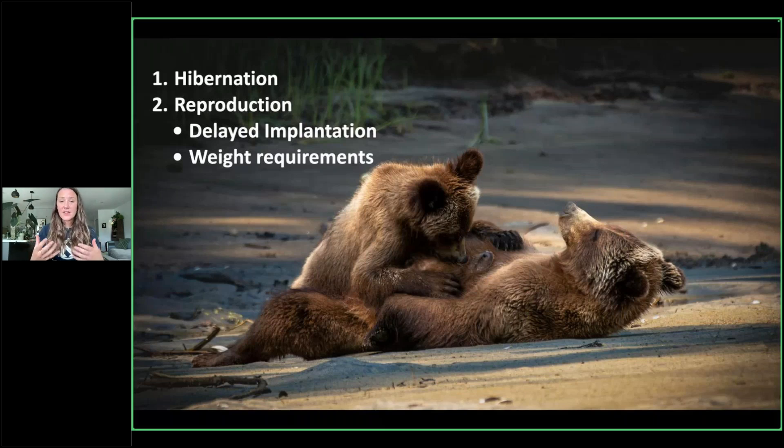However, if she does have enough weight — and our understanding is this is determined by the lipid content of their blood — then their body will decide to implant and develop a fetus and have a cub. I think it's absolutely amazing that their bodies are capable of essentially making this choice for them. If a female does not have enough weight, she will not have a cub, so it is very, very important for her to put on enough weight.